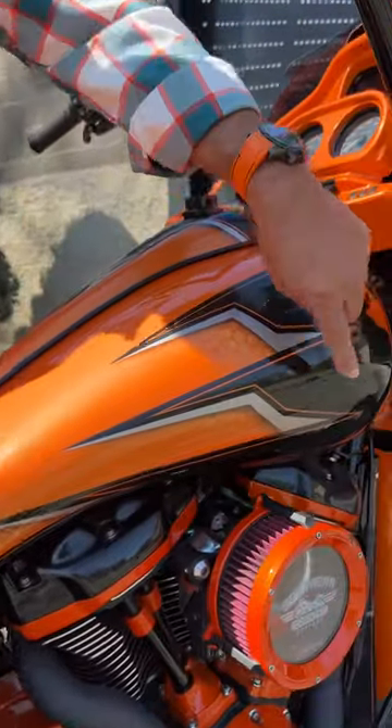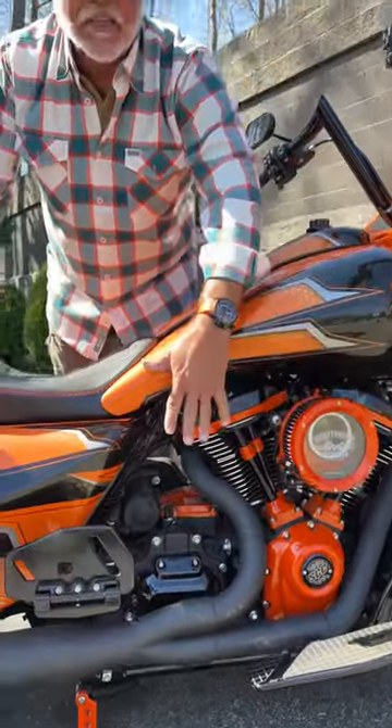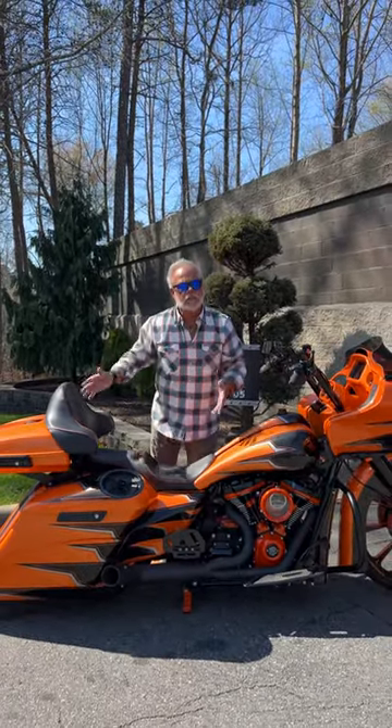You know what we do — we take that 114, put a 475 S&S cam in it, open breather, air exhaust. That's about 25 to 28 horsepower and the same thing in torque. So now you've got a bike that performs, not just looks great.